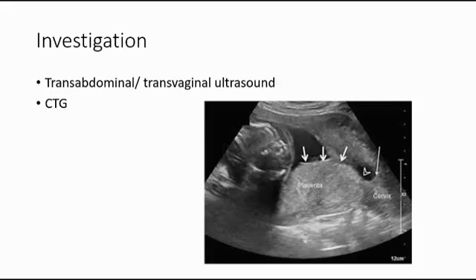For investigations, we can do trans-abdominal or trans-vaginal ultrasound to look at the location of the placenta. Trans-vaginal ultrasound is more ideal because it is closer and can localise the placenta more clearly. We can also do CTG, cardiotocogram, to assess fetal well-being.